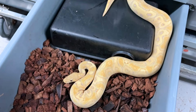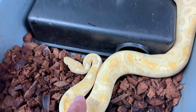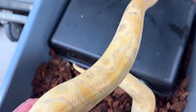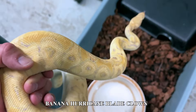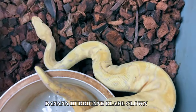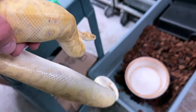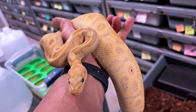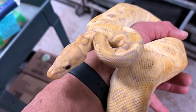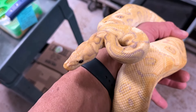You're looking at a banana hurricane blade clown — one of the most beautiful combinations I think. Banana and hurricane and clown work really well together. This little boy I produced here a couple years ago, and he has just become a father. I didn't even realize this female was gravid, but she was. Good job, daddy — banana hurricane blade clown!